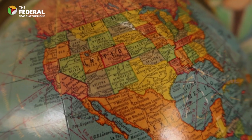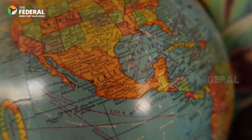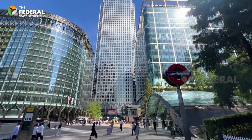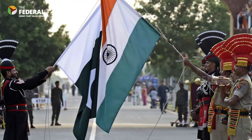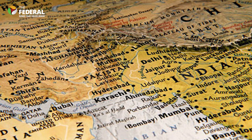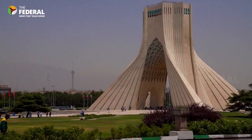There are 195 countries in the world today, and many of these countries have changed their names. There are many reasons for this name change. Sometimes it happens due to changes in borders, conflicts, gaining independence, or to honour a leader. Some countries split into two and get new names, and some change names to attract more tourists.